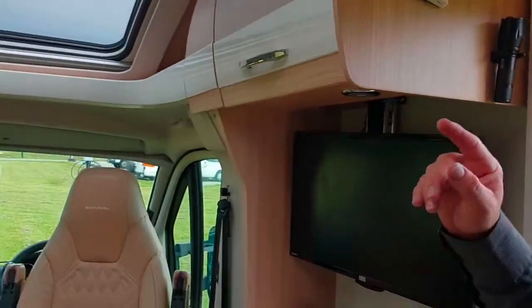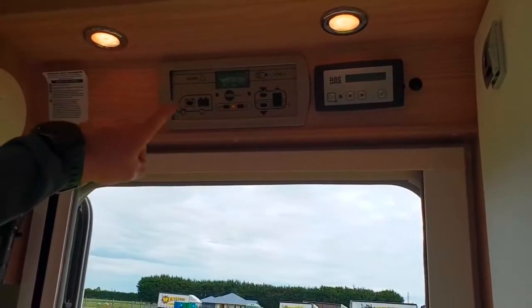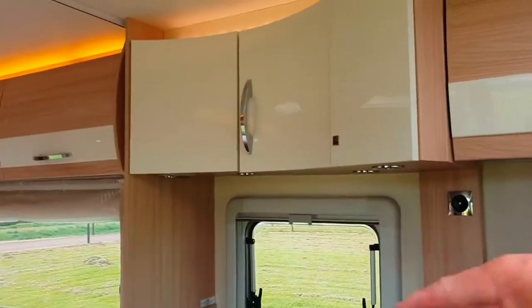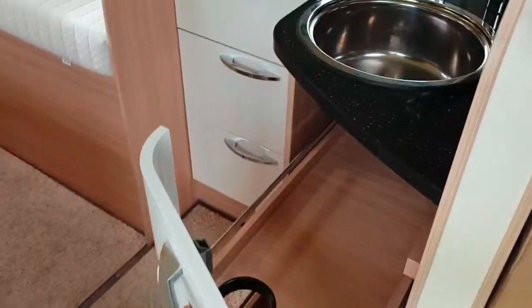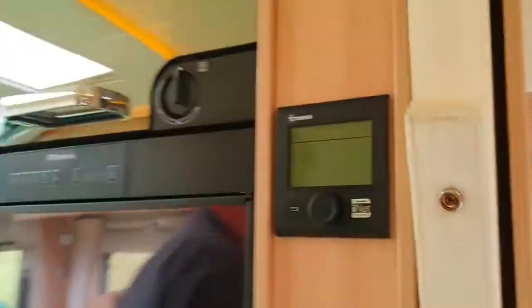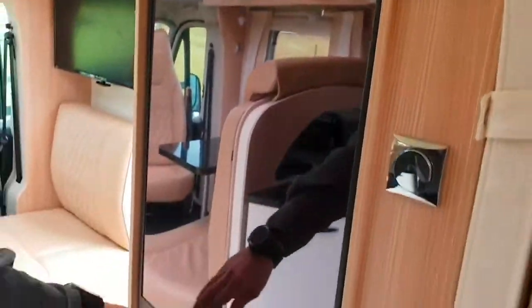It does have an automatic satellite dish — it's a Southern Cross RSE automatic satellite dish, with the controls up here. Then swinging around you'll get the kitchen, which has a nice pull-out pantry with three levels. Over here is the oven and grill as well as the 165-litre fridge.